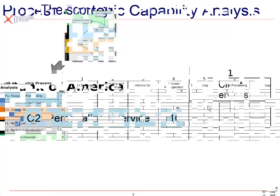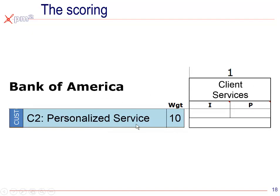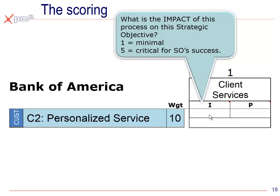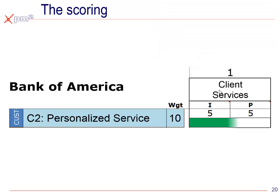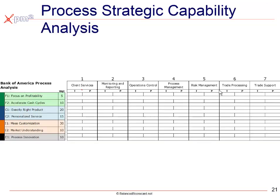Let's say client services is the process we're looking at, and personalized service is the objective with a weighting of 10%. We're first going to take a look at the impact — on a scale of one to five, what is the impact of that process on that strategic objective? You could think of a five as: if this process completely failed, what is the likelihood we could actually achieve this objective? Obviously, client services is important to personalized service, so we'll score it as a five. We could also look at how well we're performing, scaled from one to five, with one being poor and five being meeting or exceeding expectations.